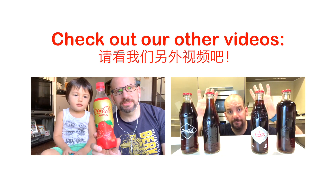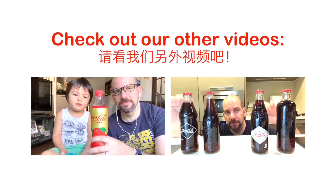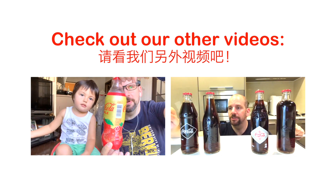Welcome back to Obscure Cola. Today we're gonna try Coca-Cola Apple. I'm here with my son in Japan — just got this at a FamilyMart today. Apparently Coca-Cola...